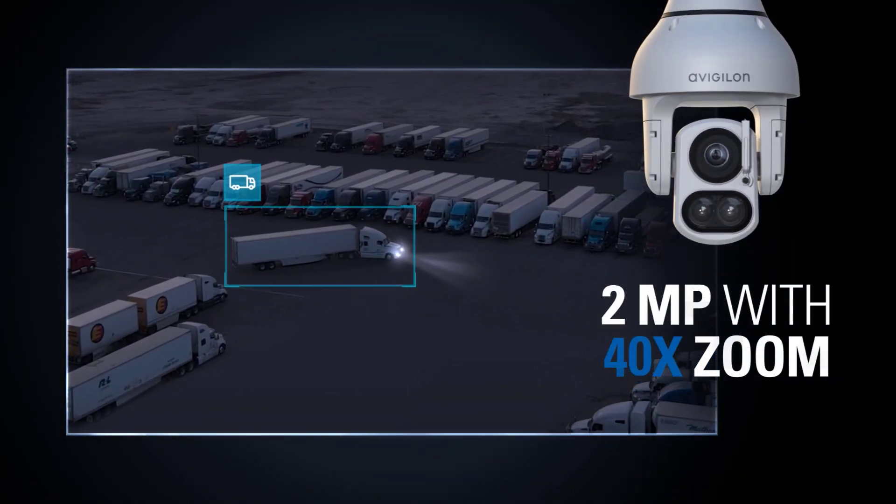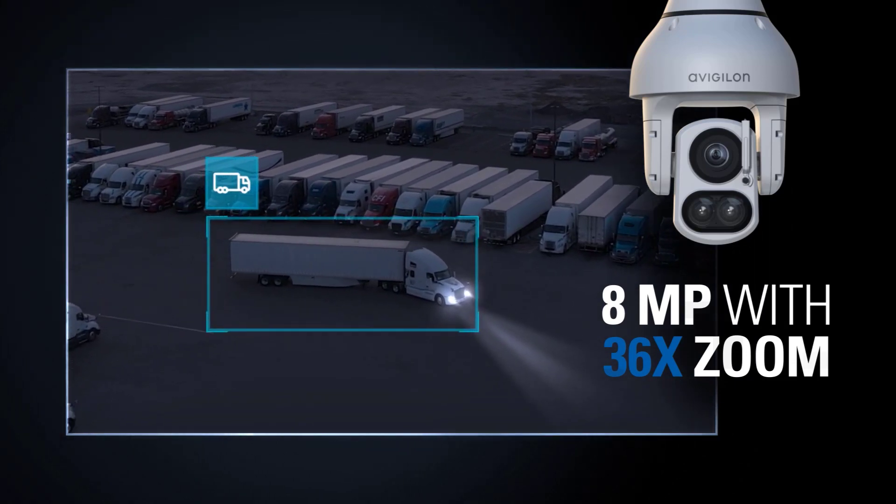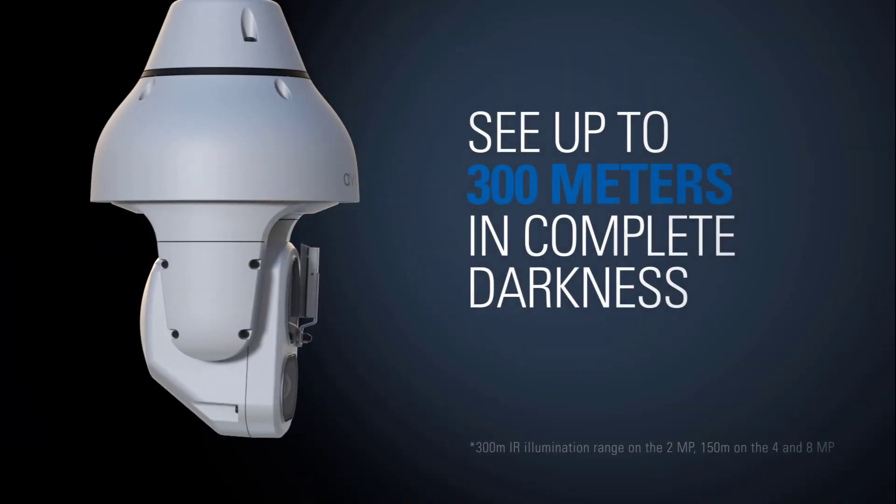Available in 2, 4, and 8 megapixels, this long-range camera provides up to 40 times optical zoom and can see up to 300 meters in complete darkness.